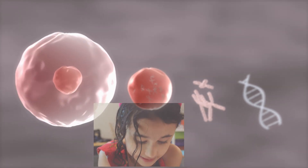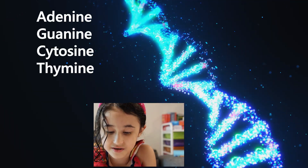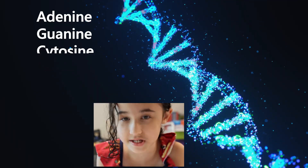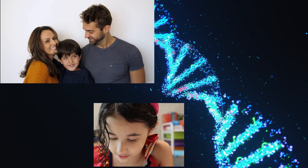You're a double helix, that's what you are — two strands twisted like a spiral. You're passed down from parents to their young, like a song that's sung and sung and sung.